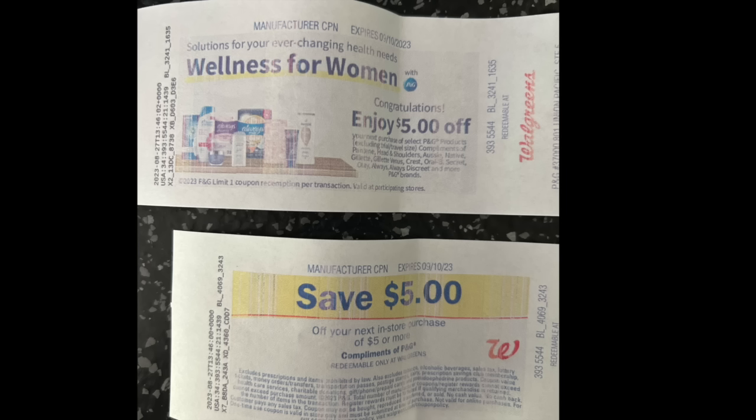Here are the two register rewards that printed out of the machine and they are great. We're going to roll one of them into another deal — so fabulous one here.